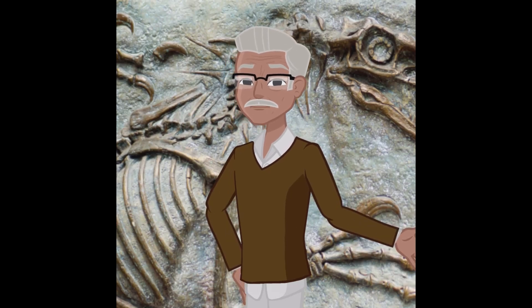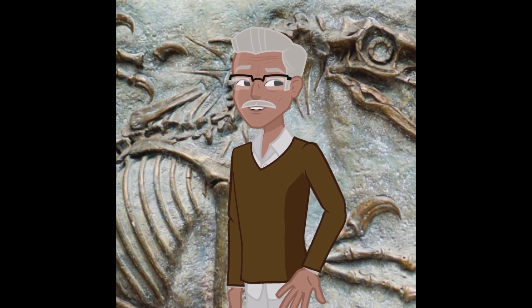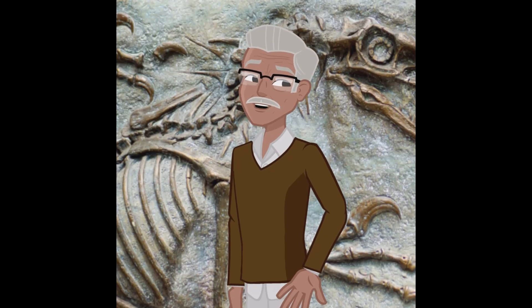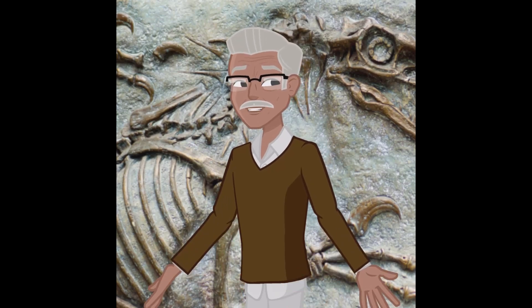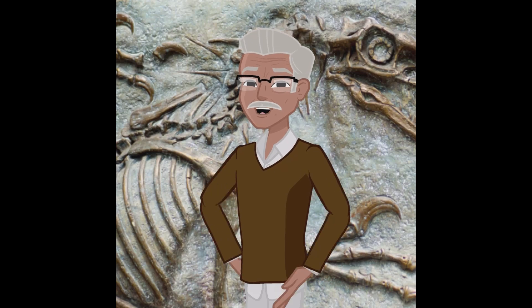Fossils have always captured the human imagination, serving as a tangible connection to life that existed millions of years ago. But have you ever thought about how these ancient remnants are created? The common belief is that it happens straightforwardly — something dies, gets buried, and voila, it becomes a fossil.